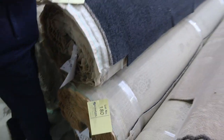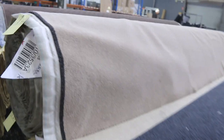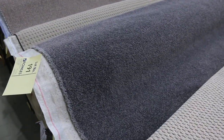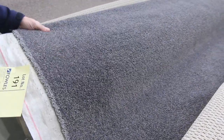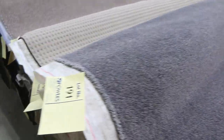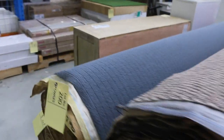Lot numbers 179 and 180 — have a look at that for a nice charcoal twist pile, something that's always popular. Solution dyed nylon — I'd be thinking around about $40 to $45 a broad metre. Lots of the loop pile which generally sells for $30. Lot numbers 191 and 192 — that's the Atlantic Twist, which is again solution dyed nylon, normally around about $100 to $120 a metre. Half price would be around $50 to $60, and that's probably what it'll go for. Loop pile there again also at $30 a metre.